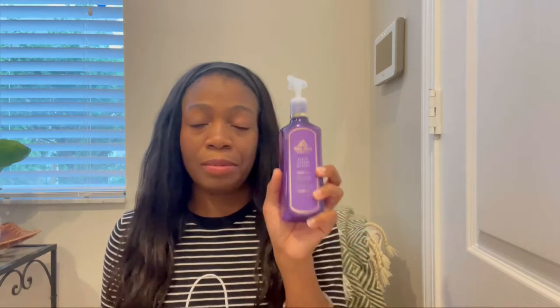You guys know Bath & Body Works — they have their semi-annual sale and also have soaps on sale throughout the year. Let me show you some of the soaps I'm absolutely loving. When I have these in my bathroom, it just creates such a luxurious experience when I'm washing my hands. I have the Black Cherry Merlot in my kitchen, and I have the Rosewater and Ivy in all of my bathrooms. One of the ladies in my church gifted me a bottle and I've been obsessed ever since. These are $7.50 at Bath & Body Works, but they usually go on sale for around $3 to $3.50.